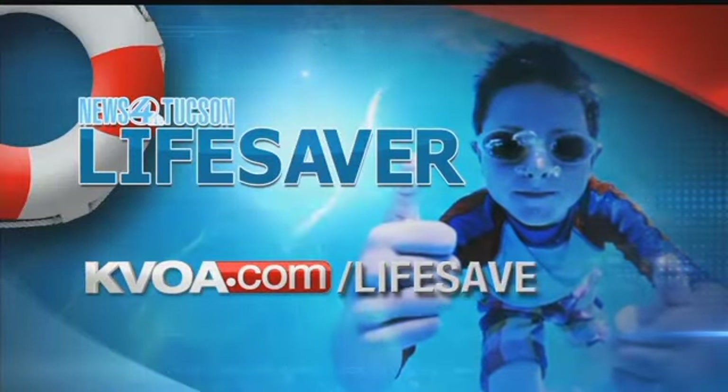For more information about those CPR classes and other critical water safety info, head to our website, kvoa.com.